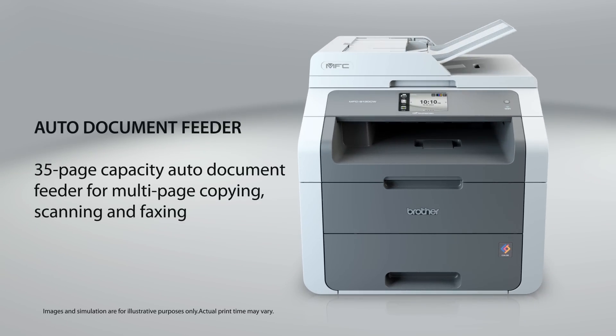It has a 35-page capacity auto document feeder for multi-page copying, scanning, and faxing for up to legal-sized documents.